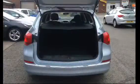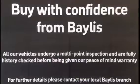You also have a very large and spacious boot.